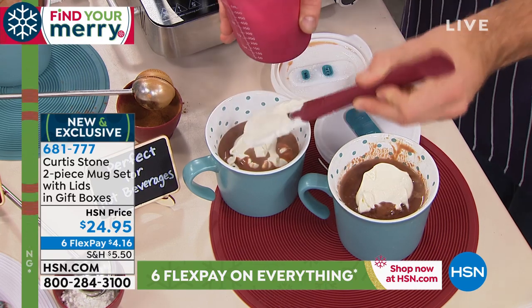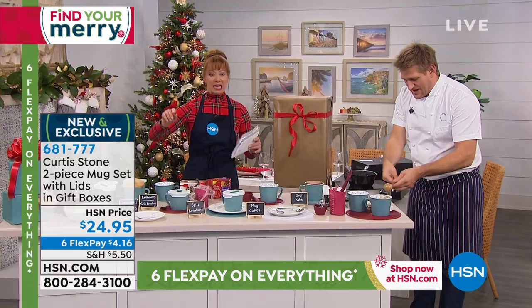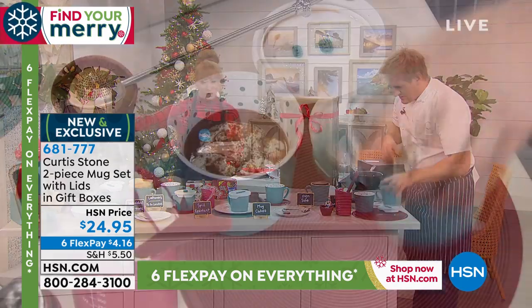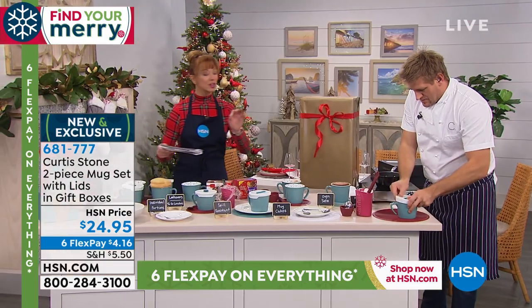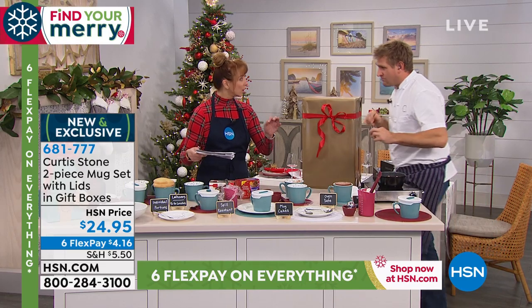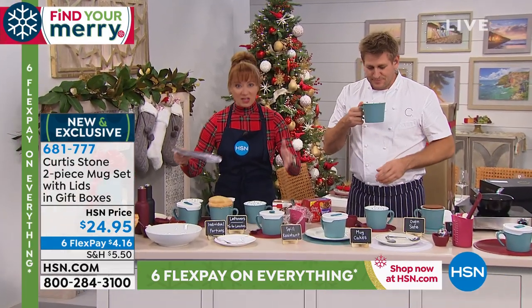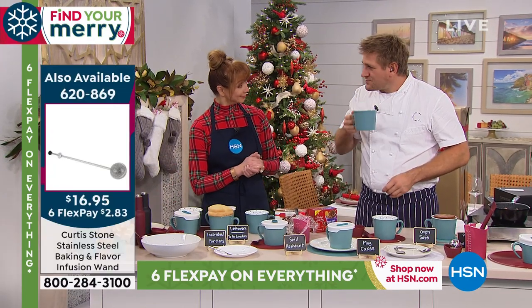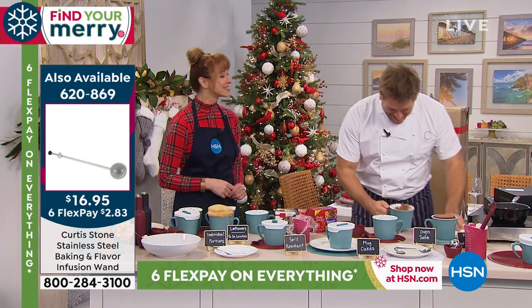I'm going to pour a little bit more hot chocolate in — you can see the generous capacity. I want to put a little cream on top of my cocoa, because that's how I like to do it. When I say a little, I mean a lot. From a practical standpoint, they're cute as the Dickens. It's a $4.16 price — you get the set of two, the two gift boxes, the lids. They are oven-safe up to 450 degrees.